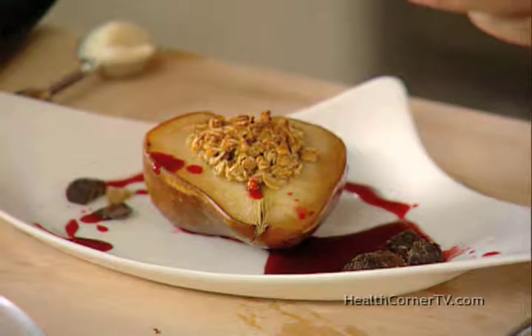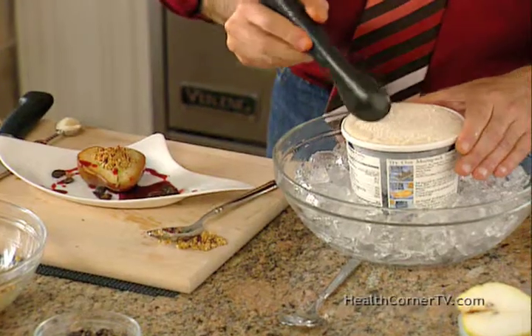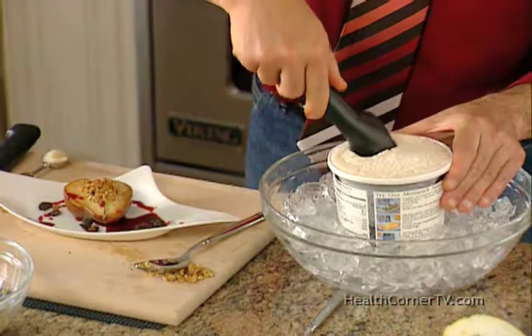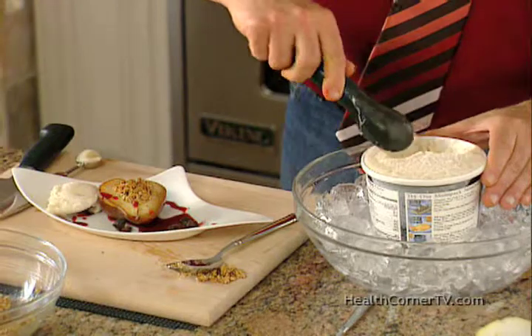Finally, some vanilla ice cream — soy ice cream, lower in sugar, higher in protein, and without all the saturated fat that regular ice cream has.